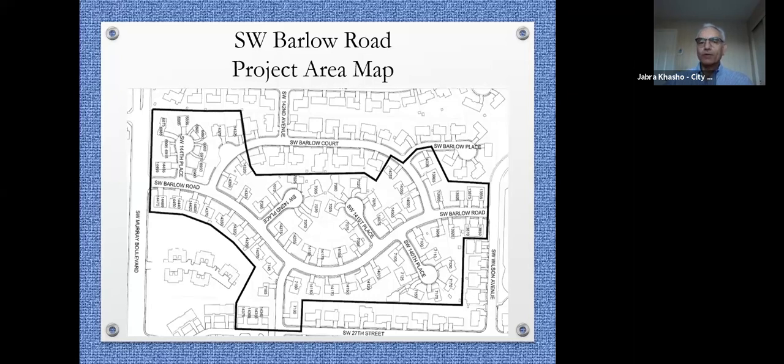Depending on how many people attend the open house, if the majority are in agreement with Option A, we'll move forward. If the majority are against it, we'll come back to the drawing board to hear concerns and could modify things — for example, if someone doesn't want a speed cushion in front of their home, we could tweak the placement to have a plan the neighborhood agrees on.